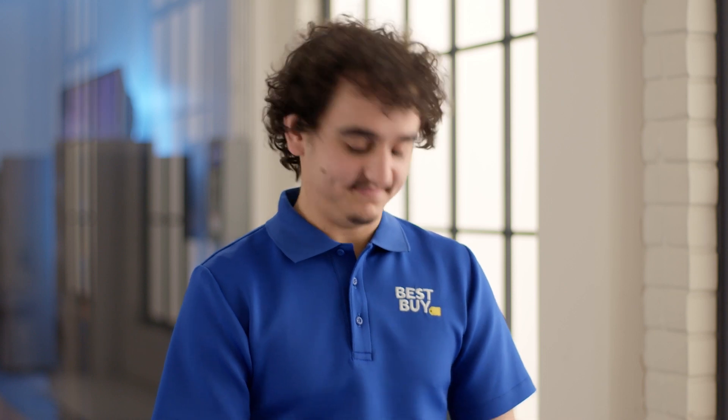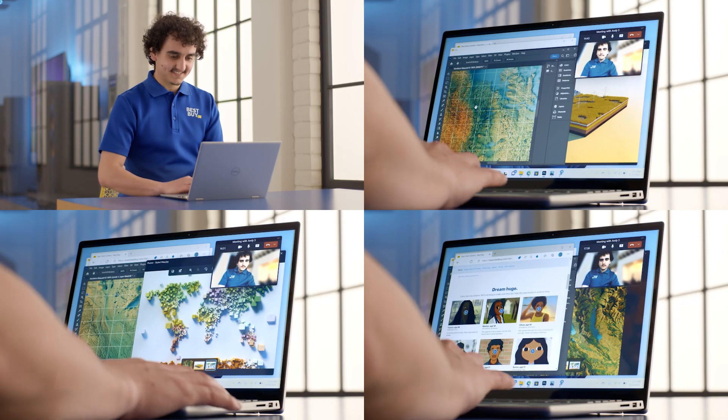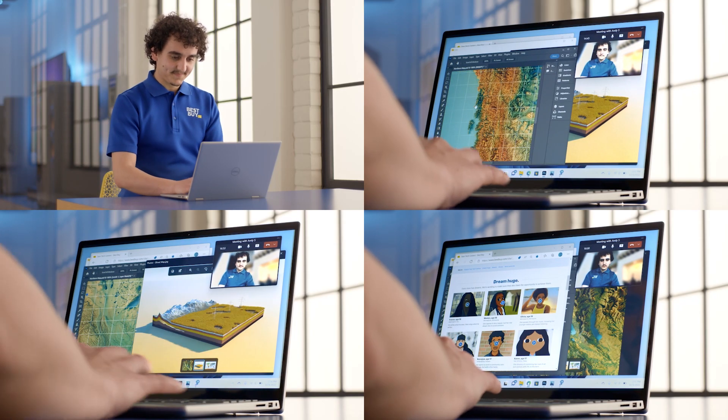Hi there from the lab. I'm Andy and I'm a real blue shirt. What I have in front of me is a laptop with a 12th gen Intel Core processor built right in. I'm a multitasker and thankfully Intel understands me.